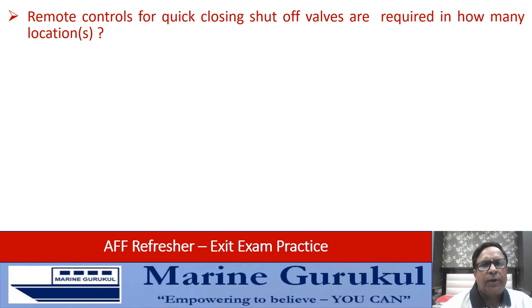Remote controls for quick closing shutoff valves are required in how many locations — one, two, three, or four? The answer is two, that is B. You need remote controls in two locations to close the quick closing shutoff valves.